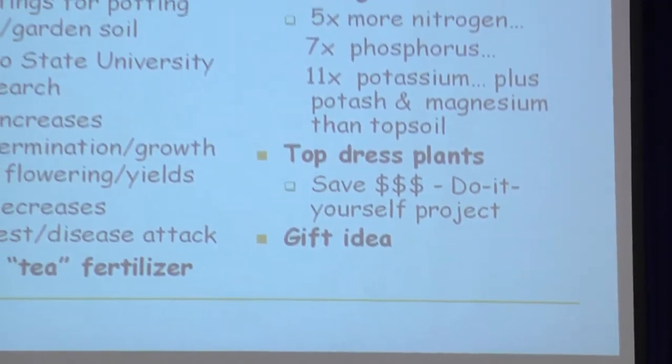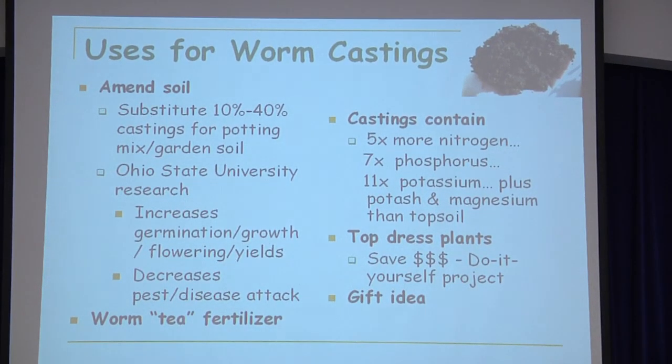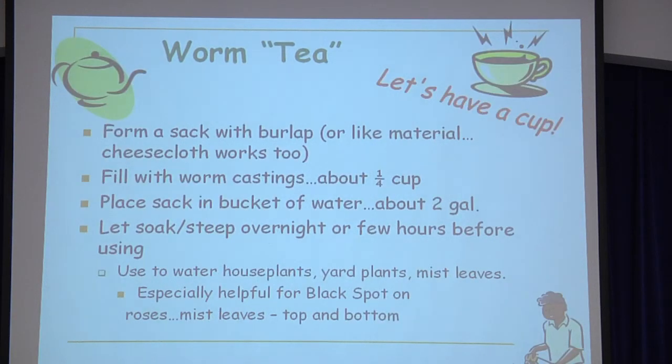Some of the uses for worm castings — Ohio State research has given us information about germination improvements with worm castings. We can also make worm tea, and if you want to make a large amount, you can use the same bucket setup described for compost tea. It's also been noted that worm tea is great for black spot on roses.